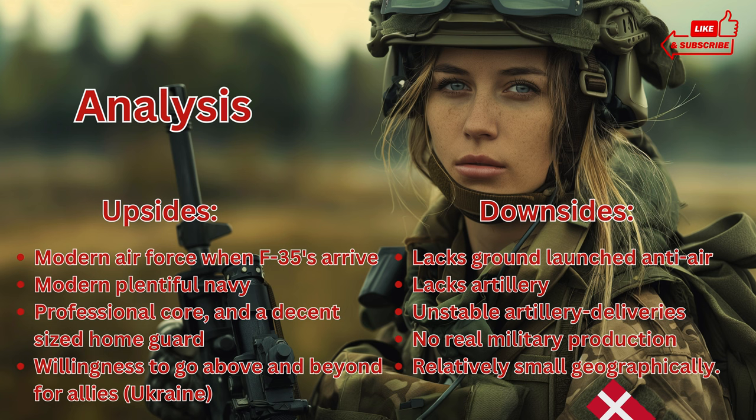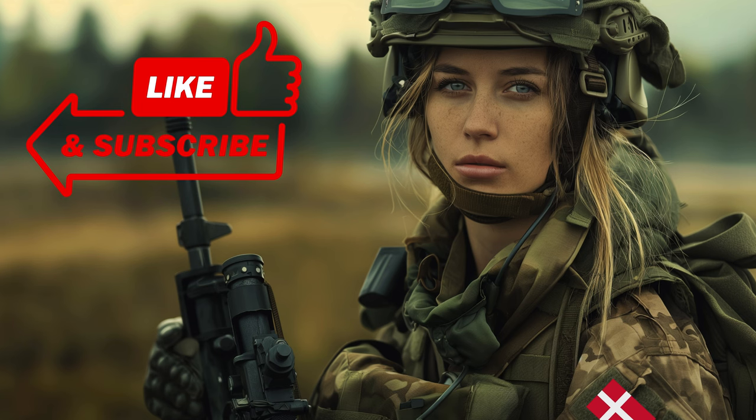Denmark also lacks production outside of shipyards. While all the other Nordic countries make their own kit, Denmark is extremely reliant on other nations, and often countries not part of NATO. Lastly, Denmark is quite small geographically and would be quite hard to defend, but with the advent of Sweden joining NATO, this situation is close to irrelevant. The next video on the channel will be about the Nordics as a complete military unit, and how this has changed the landscape of Europe. Stay tuned, and thanks for watching.